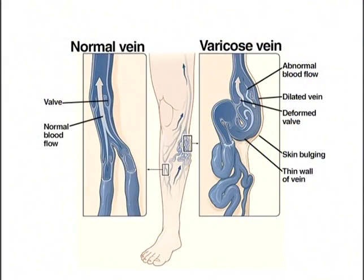Venous insufficiency is a medical condition in which the veins are unable to pump the blood from the feet back up to the heart. And because the veins can't do that effectively, the blood pools in our legs due to the effects of gravity. And over time, our veins tend to dilate and get bigger, and that causes varicose veins.